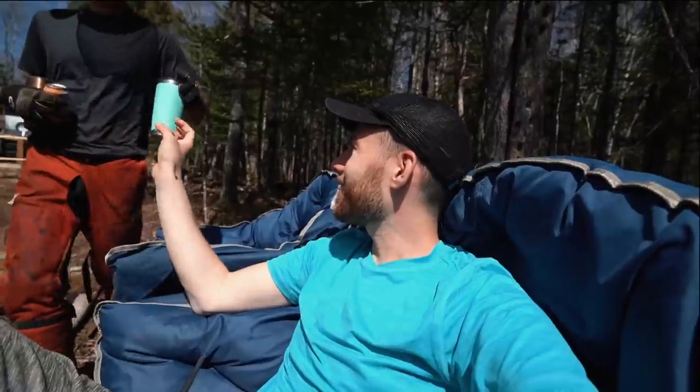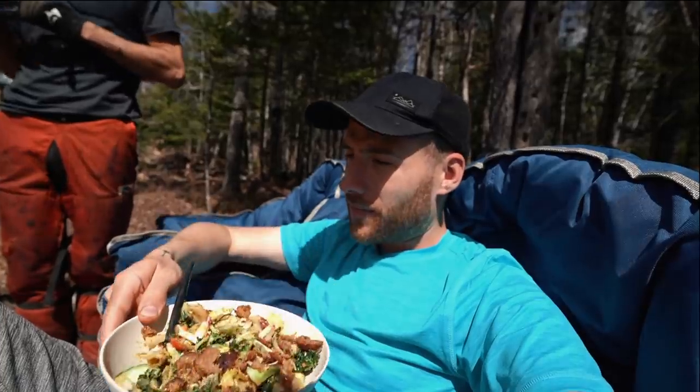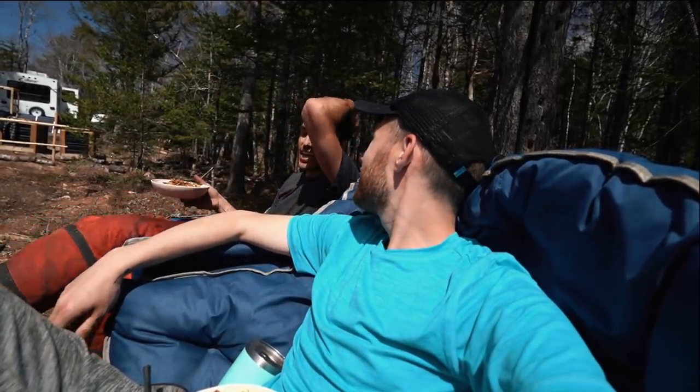Lunch time. This looks really good — just made lunch, a nice little salad. This is an incredible amount of work, but we're working on the land and working on our fitness, so we're coming out double ahead.